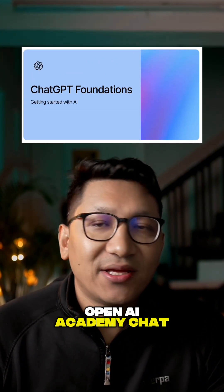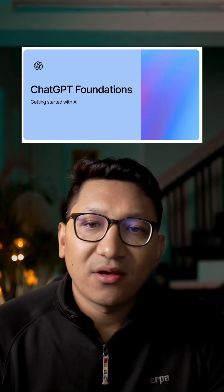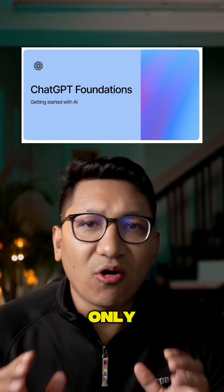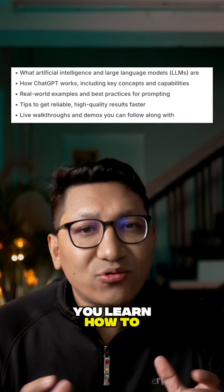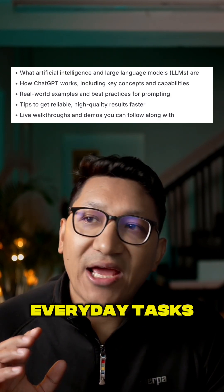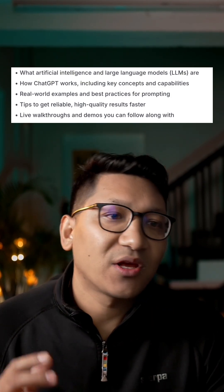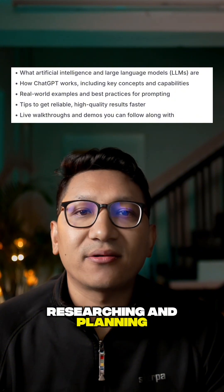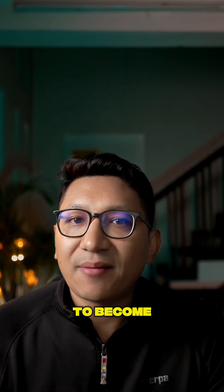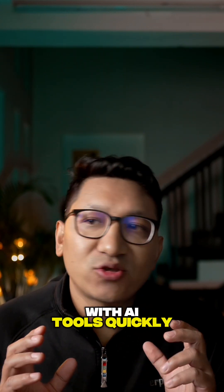Last and not least, OpenAI Academy ChatGPT Foundation. This is short, practical training focused entirely on using AI and not just theory. You'll learn how to ask better questions, structure prompts, and use AI for everyday tasks like writing, researching, and planning. It does not offer a formal certificate, but it is extremely useful if your goal is to become actually productive with AI tools quickly.